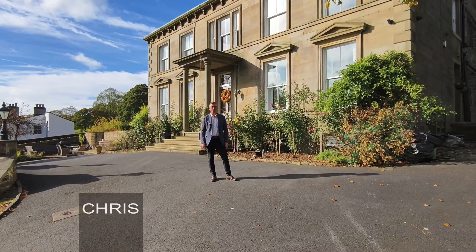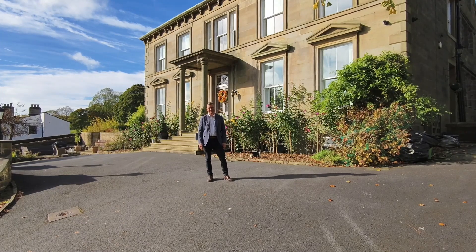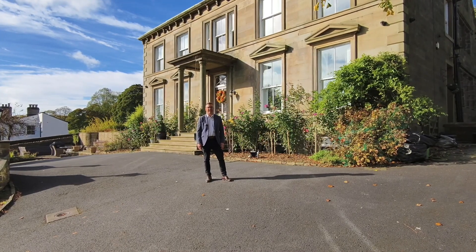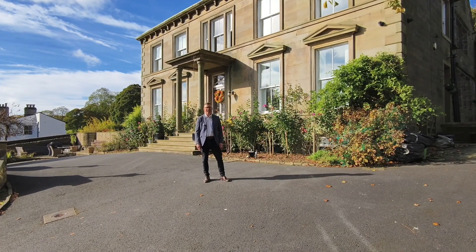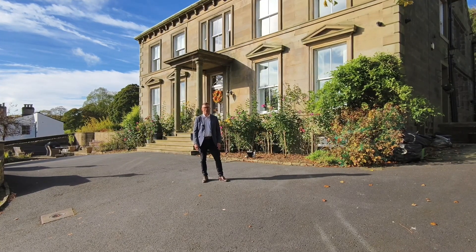Hi, my name is Chris from Yorkshire's Finest and welcome to the beautiful village of London. Today we're visiting this charming period property dating back to 1635. This impressive grade two listed residence is definitely one to view. Welcome to Oates Royd House.